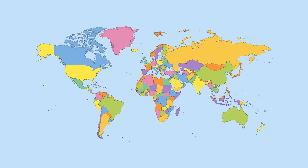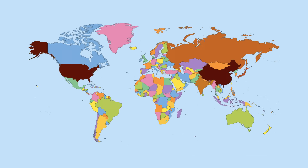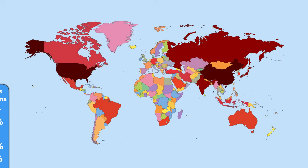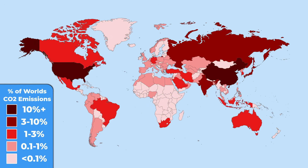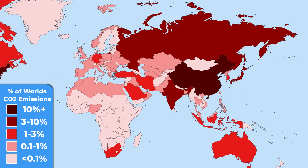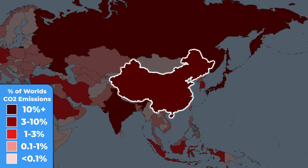The huge growth in trade has its dark side — and it's really dark. Just look at this map showing the CO2 emissions. The darker the country is, the more it is polluting our planet. China is clearly the biggest polluter of them all. It is emitting 33% of the world's CO2 pollution.